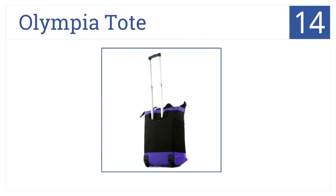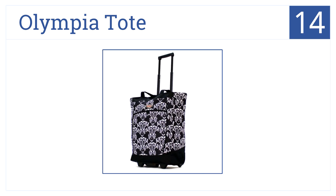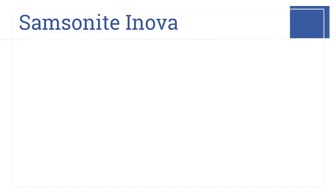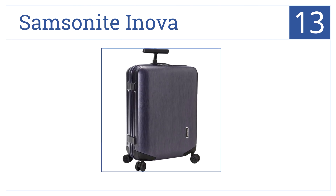Starting things off at number 14 is the Olympia Tote Carry-On. This is lightweight but very durable with a retractable handle and hideaway zipper system. It's the perfect top loader luggage, weighing just four pounds, and has a long shoulder strap for carrying — all for under $50.